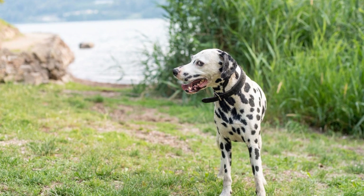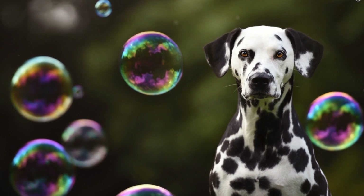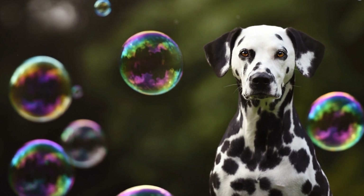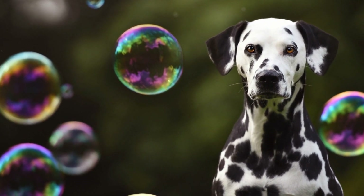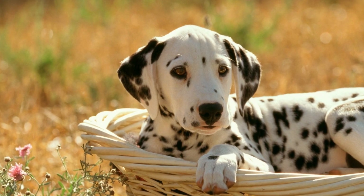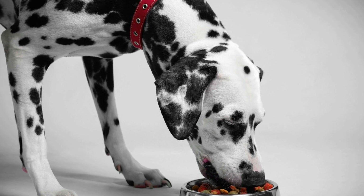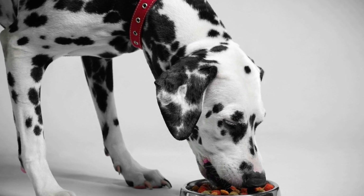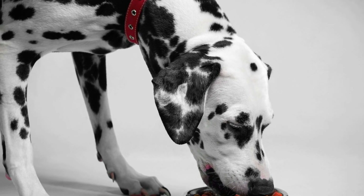When it comes to the treatment of hip dysplasia, the options can vary depending on the severity of the condition. Mild cases can often be managed with conservative treatments such as weight management, controlled exercise, physical therapy, and anti-inflammatory medications. In more severe cases, surgical interventions may be necessary. Surgical procedures like femoral head ostectomy (FHO) or total hip replacement (THR) can provide significant relief and improved mobility for affected Dalmatians.